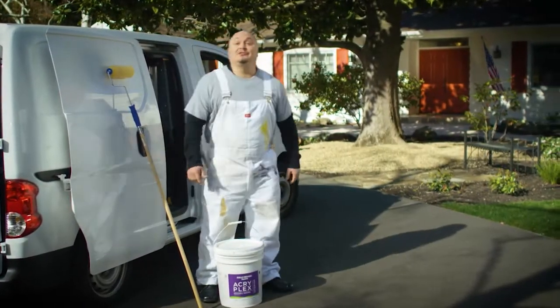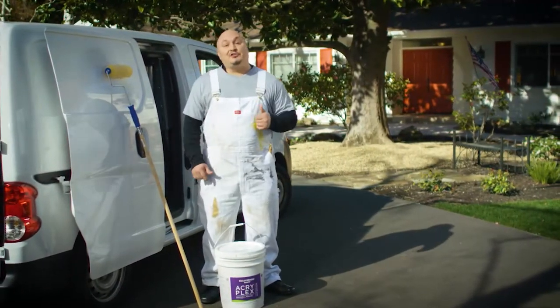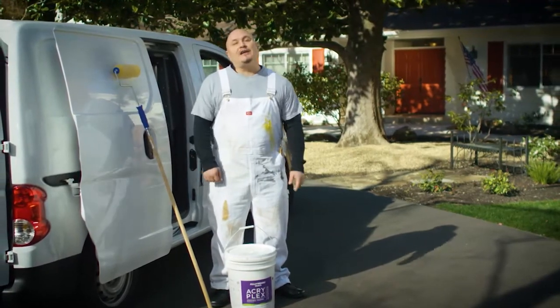I'm a painter, and as a professional, I need the right product, the right service, at the right price. That's why I use Kelly Moore Paints. I'm a painter, and I use Kelly Moore for the environmentally friendly paint.